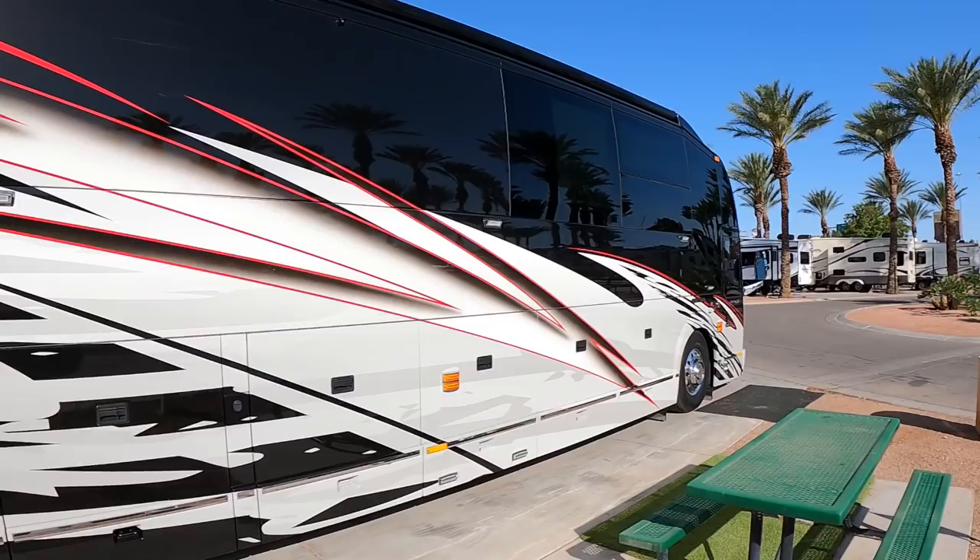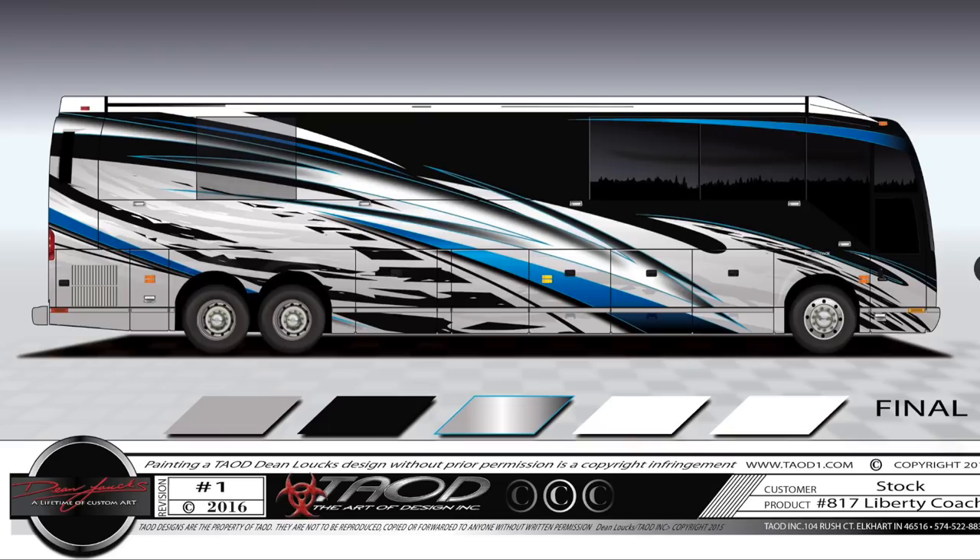Ladies and gentlemen, we found the famous Dean Lauchs. How are you doing today, sir? Hey, Andrew Steele, it's great to see you out here. So you've got your new bus that we saw in Vegas. It's got some red in it. We know you've got some plans to change it to blue. What's coming next?